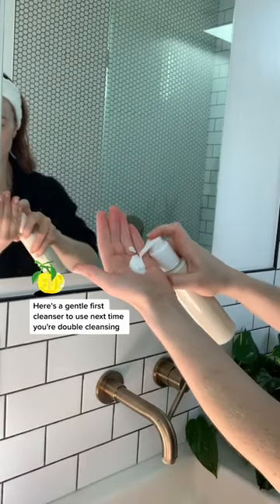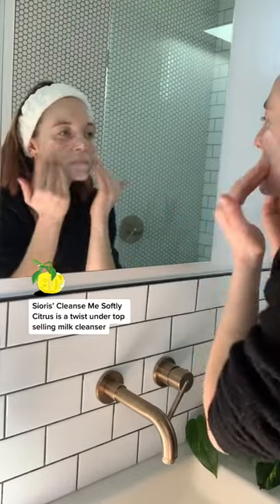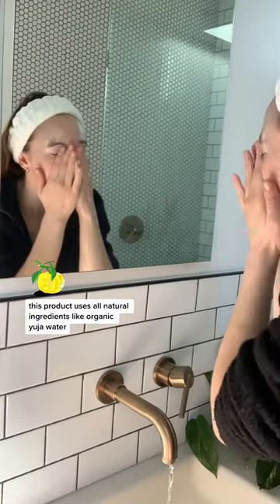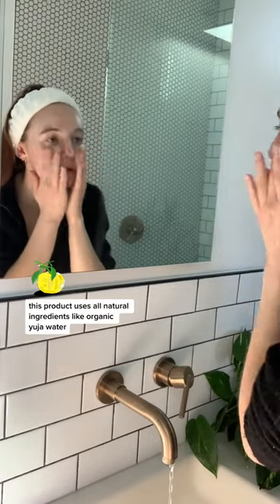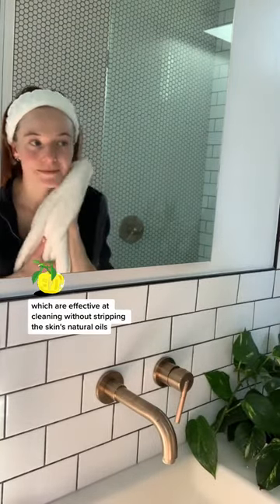Here's a gentle first cleanser to use next time you're double cleansing. The Sioris Cleanse Me Softly Citrus is a twist on their top-selling milk cleanser, which is used on dry skin to remove makeup or gunk. This product uses all-natural ingredients like organic yuja water, which are effective at cleaning without stripping the skin's natural oils.